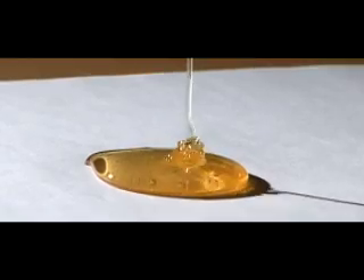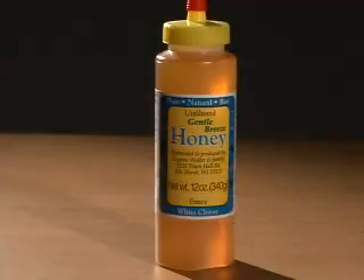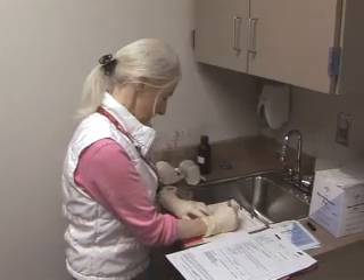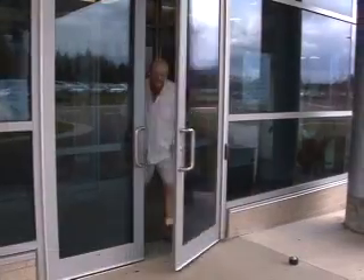If honey is proven effective, it could be an extremely cost-effective treatment to a problem that costs billions of dollars annually. A person loses a leg to diabetes somewhere in this world every 30 seconds. There really is an epidemic, and as diabetes increases and amputations increase, we really need to find effective strategies to prevent it.